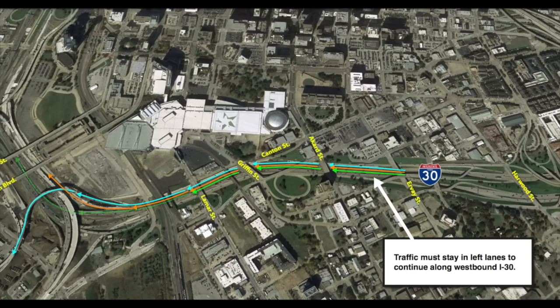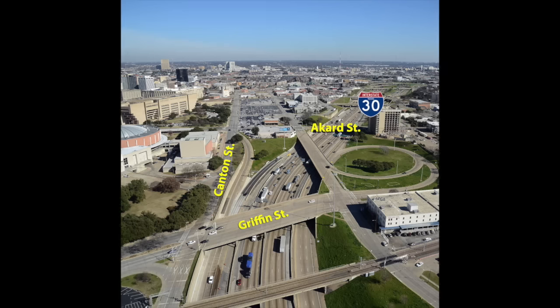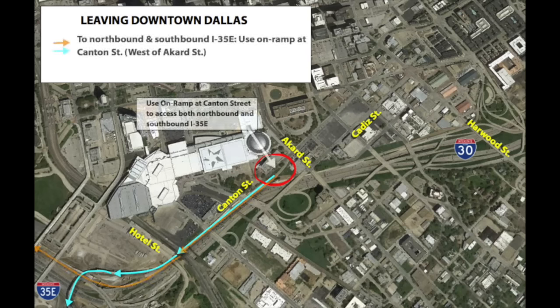This traffic shift also presents access changes for drivers leaving downtown Dallas. Currently, the on-ramp along Canton Street just west of Ackard, seen on the map, is a southbound I-35E only access. But after the traffic shift, drivers will also be able to use this ramp to access northbound I-35E.